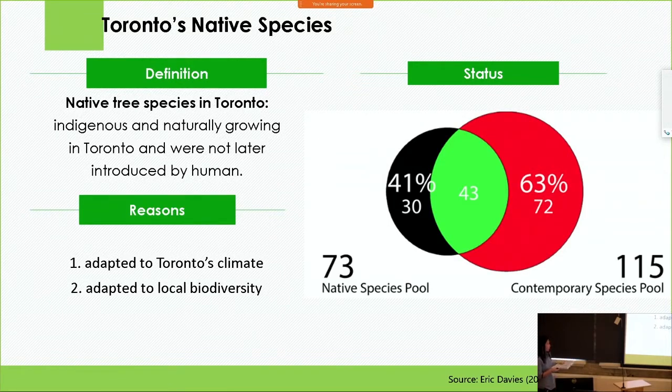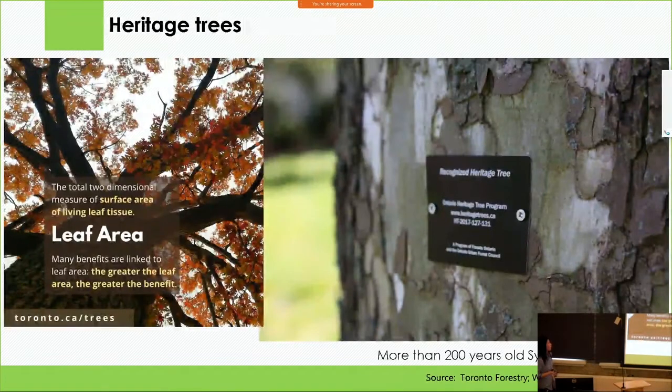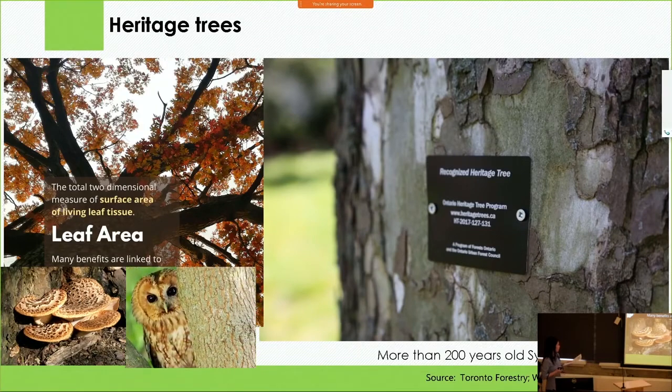Moreover, increasing native species richness and diversity can also help maintain forest health and resilience. And it is not just any native trees we are talking about — in this talk, we really want to focus on heritage trees. They are trees that have existed for a long period of time and have the highest probability of containing local provenance genes adapted to Toronto's climate and biodiversity, such as fungi and birds. Local biodiversity has also adapted to them, and thus they can produce seeds that are as healthy and hardy as their parents, proven to withstand all kinds of diseases and natural disturbance.